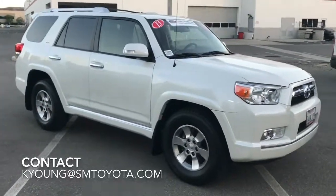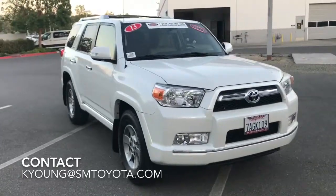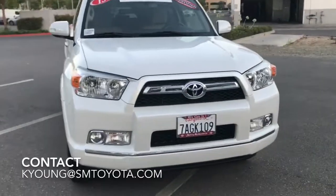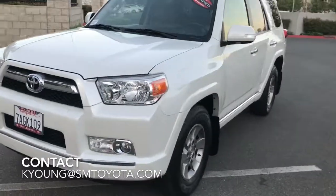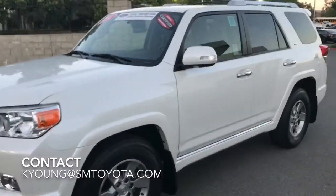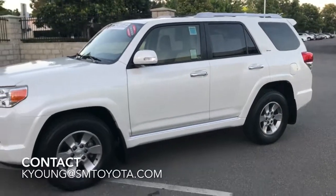One more look at this really pristine 2013 4Runner, available at Santa Margarita Toyota. If you have any questions, just contact Kevin — when you come in, ask for me. I'm happy to show you the car, take you on a test drive, and answer any other questions you might have. I'll see you soon.